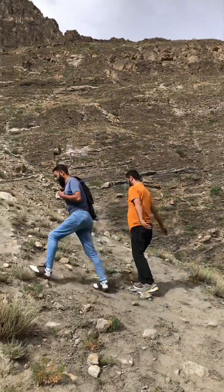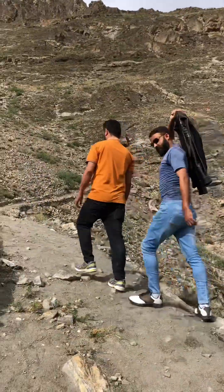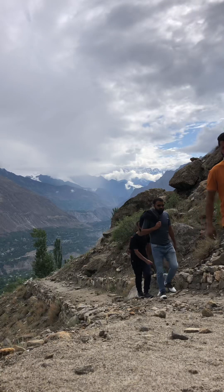Thought to be erected by Nazar Khan, ruler of Hunza, in Burushaski language the monument is called Malikimushikari.